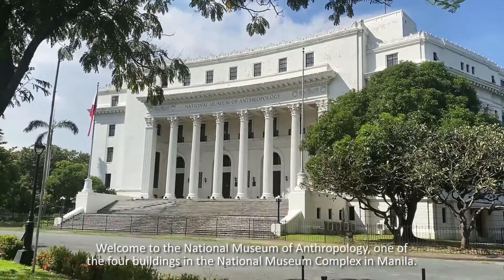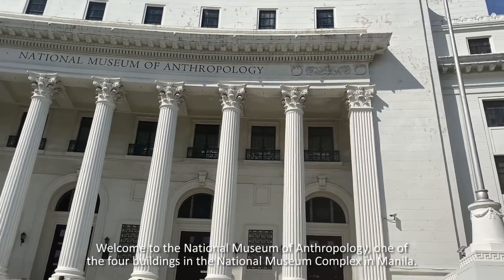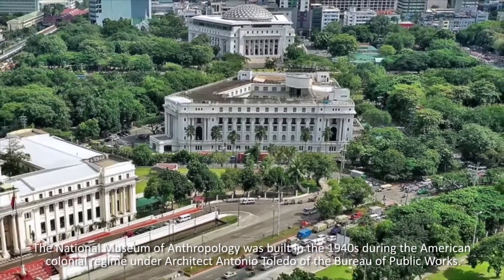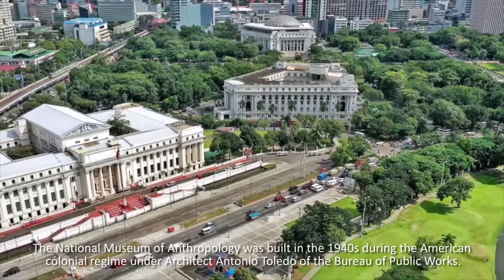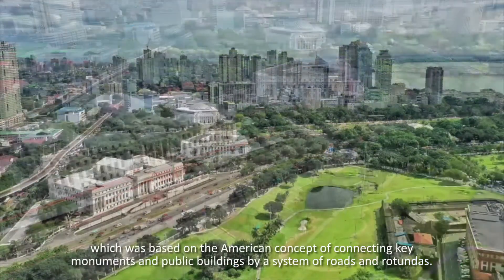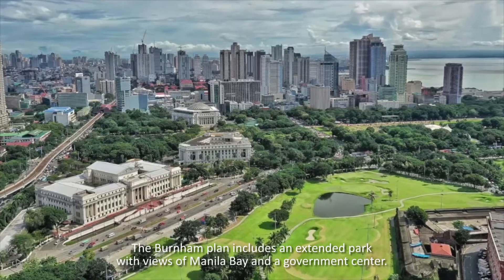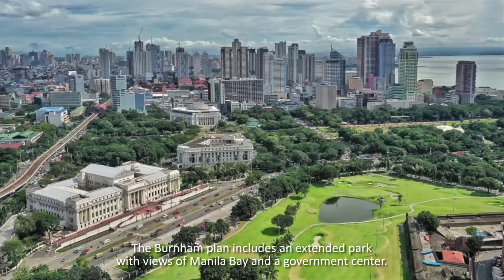Welcome to the National Museum of Anthropology, one of the four buildings in the National Museum Complex in Manila. The National Museum of Anthropology was built in the 1940s during the American colonial regime under architect Antonio Toledo of the Bureau of Public Works. It was inspired by the design of Daniel Burnham for Manila, which was based on the American concept of connecting key monuments and public buildings by a system of roads and rotundas. The Burnham plan includes an extended park with views of Manila Bay and a government center.